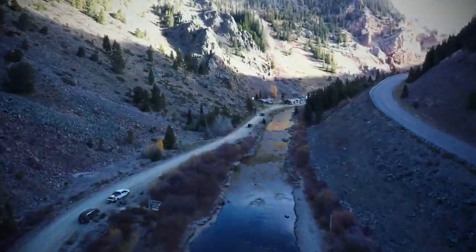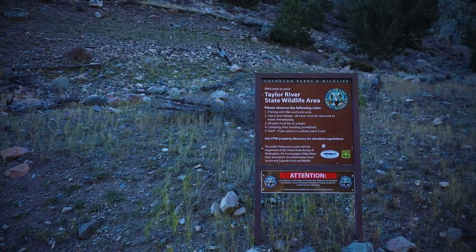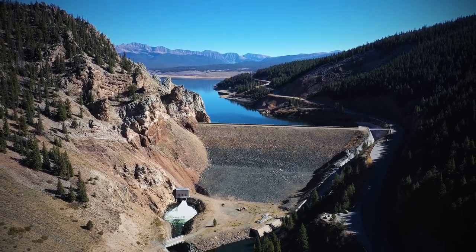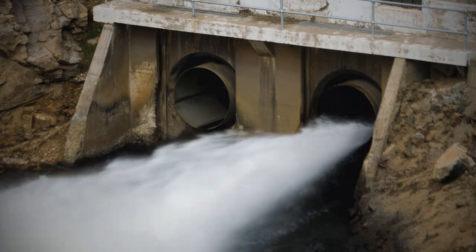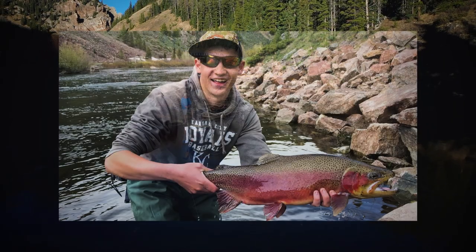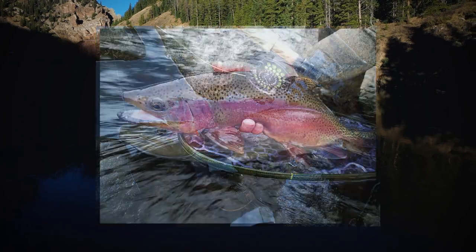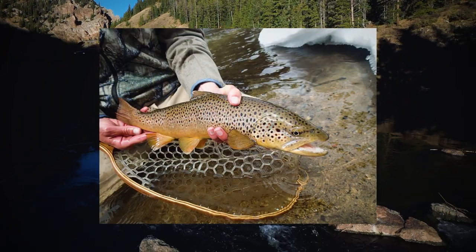Anglers will see a variety of sizes of fish in the river up towards Taylor Park Reservoir. It's a tailwater fishery so there's good food production there. Shrimp come out of the reservoir and feed the fish, so the fish are generally bigger up in that reach with more pool habitat. Throughout both the Taylor River and the Gunnison you'll catch a variety of sizes of trout.